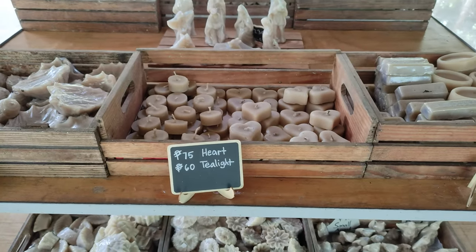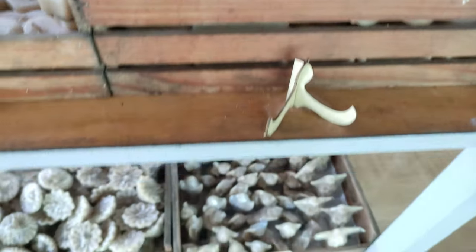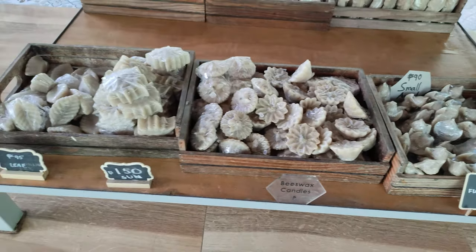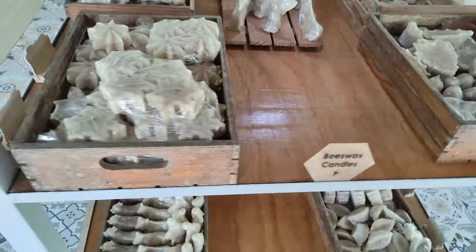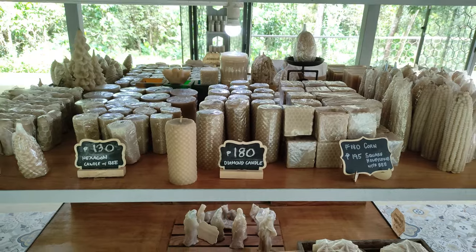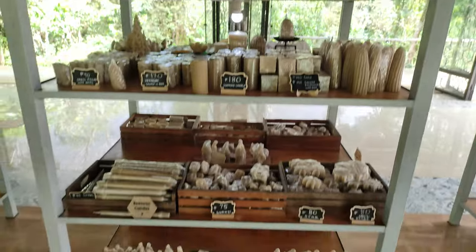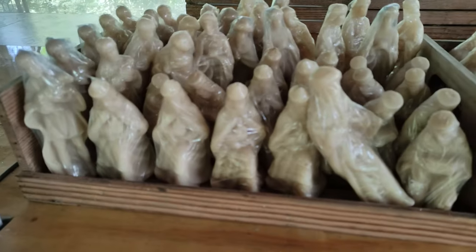They have many different products — candles ranging from different sizes and price points. The price ranges from 50 pesos to a high of 700 pesos for their candles. It's really because of the quality; they use a very special beeswax, and of course the bees are kept safe, healthy, and happy.